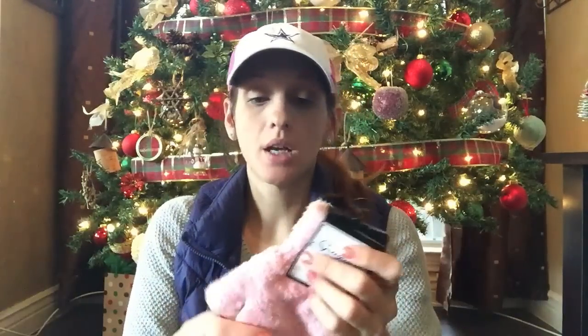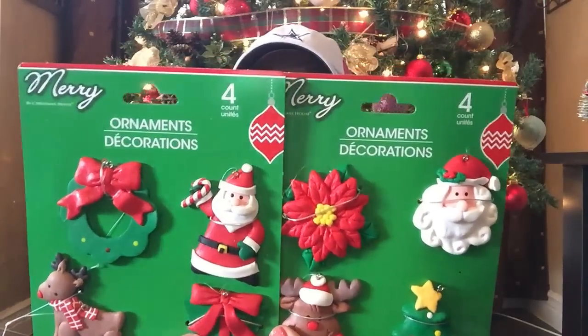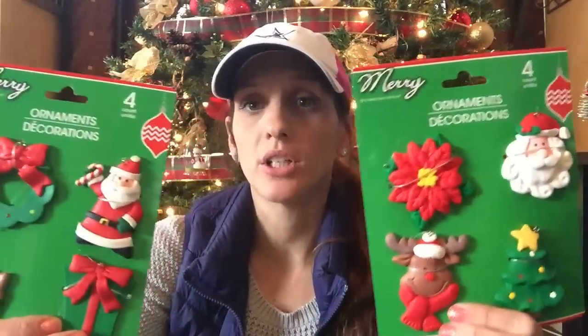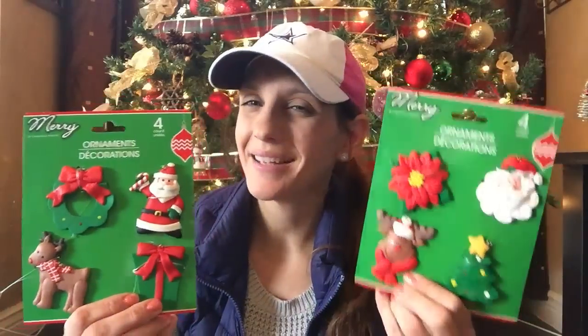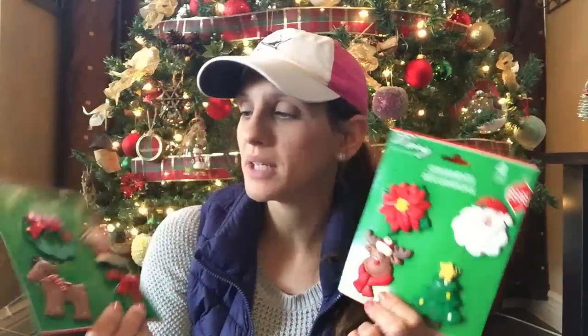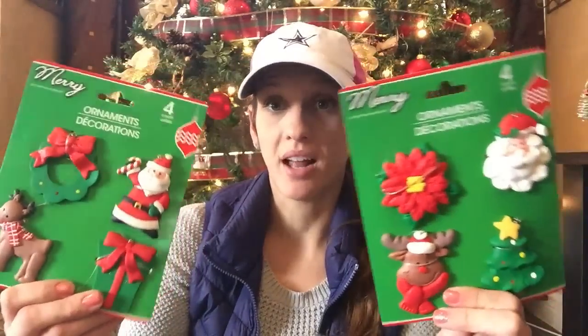Anyone ever seen Too Wong Fu? The seats are like butter. I love drag queens. Anyway, I got these for the advent calendar. Then I saw these — these are decorative ornaments. I've never seen these before. You get four in each and these were the only two styles I saw. I thought these were so cute and I am going to use these for my advent calendar.